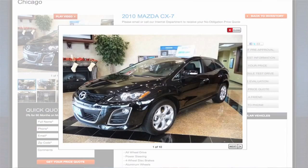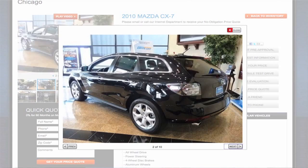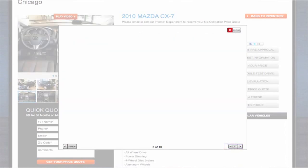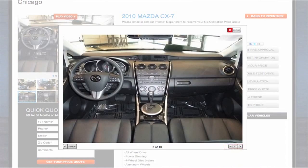We have a huge selection of cars — probably over 140 new cars to choose from at any given time. We also have as many as 200 used cars, as well as certified pre-owned Mazdas. We're unique in that we take photos of everything. You're going to see pictures of the actual car — 20 pictures of each used vehicle so you see all angles, and six photos of each new vehicle so you know exactly how the color combination looks.